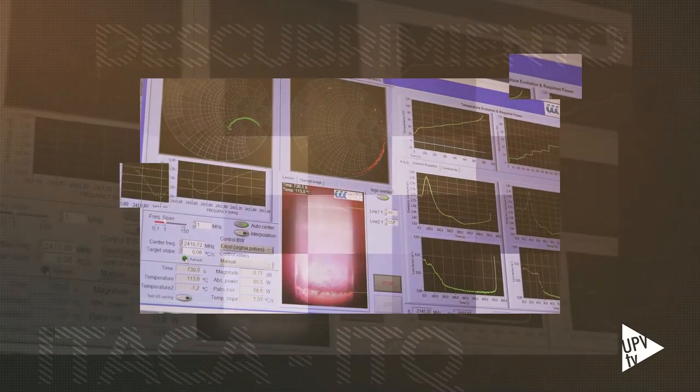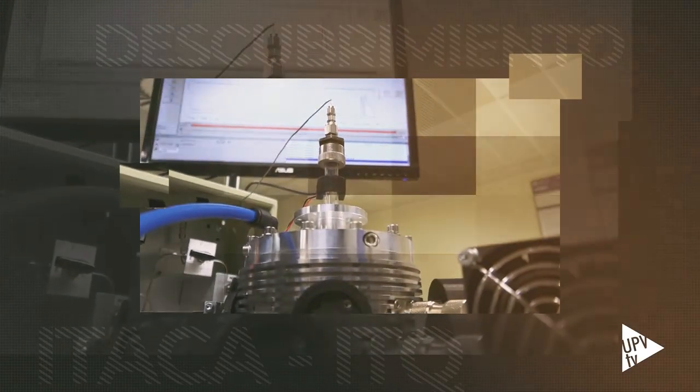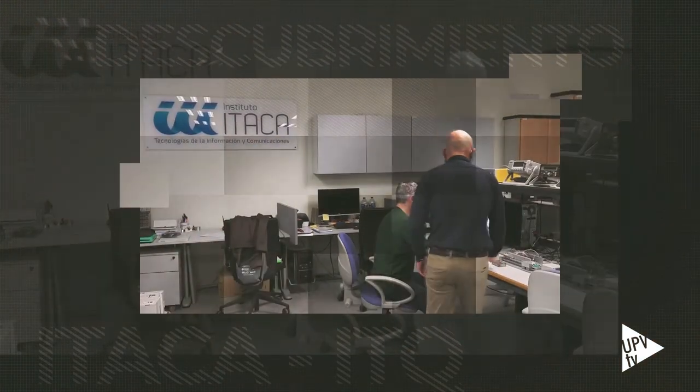El trabajo de los investigadores del Instituto Itaca, de la Universidad Politécnica de Valencia y del Instituto de Tecnología Química Centro Mixto de la UPV y el CSIC ha sido publicado en la revista Nature Energy.